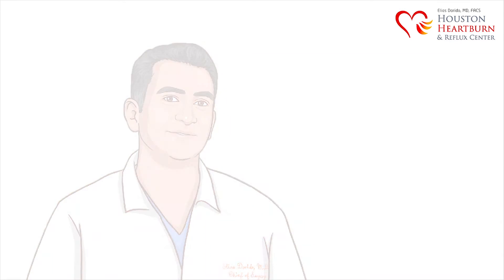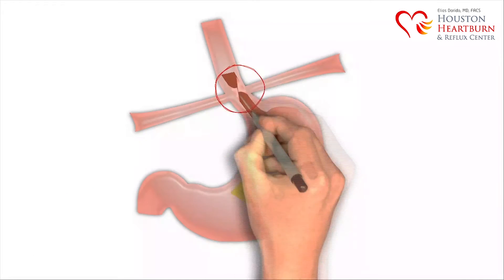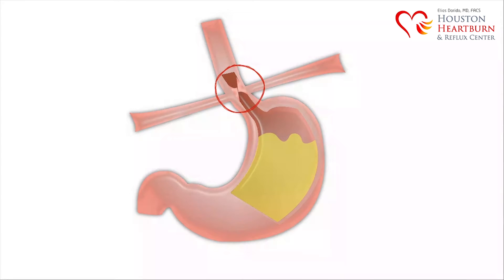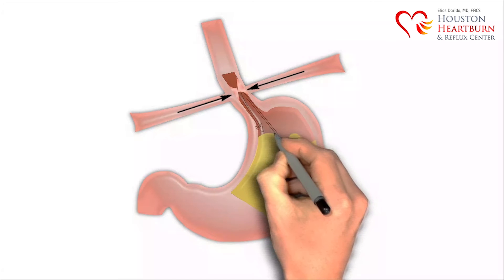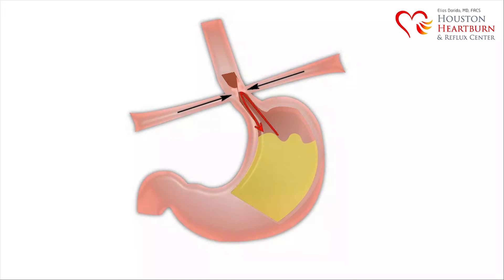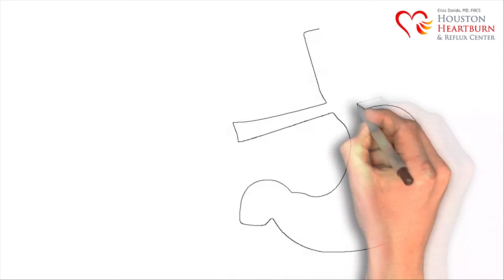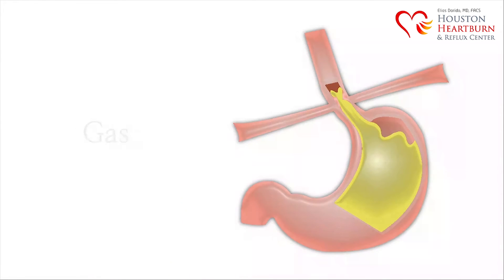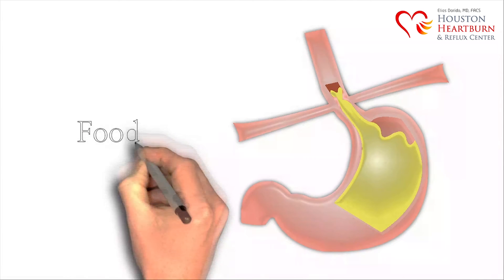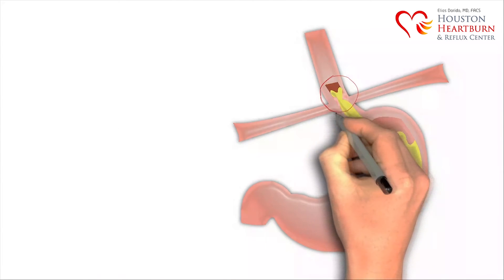A valve located here serves as a barrier between the stomach and the esophagus. Esophageal muscle fibers reinforced by external compression from the diaphragm create an effective anti-acid barrier. This should only serve as a one-way opening for food and water to enter into the stomach. If this mechanism is disrupted, it can result in stomach contents escaping up into the esophagus. Gas, acid, and even food can escape up through this weakened valve.